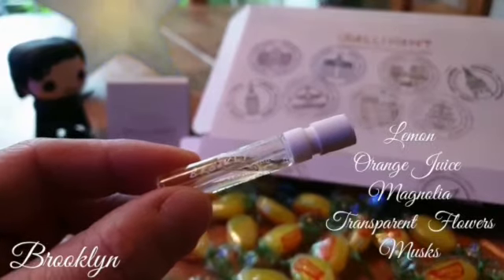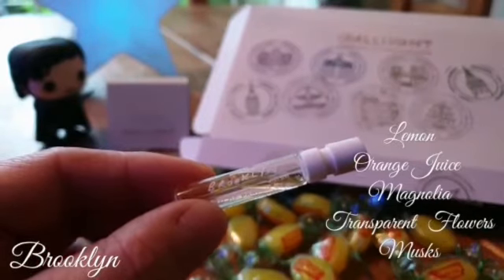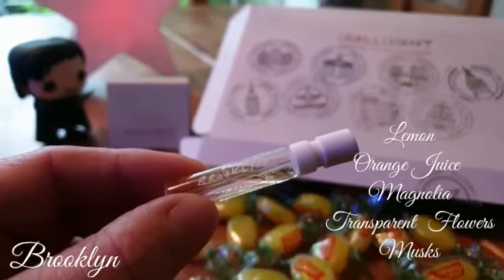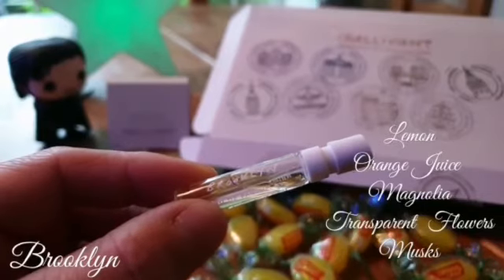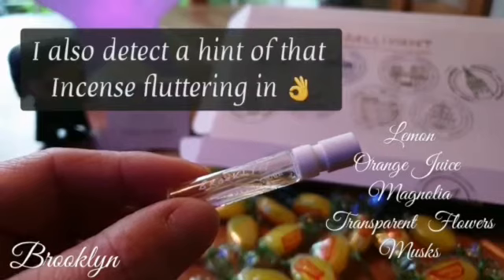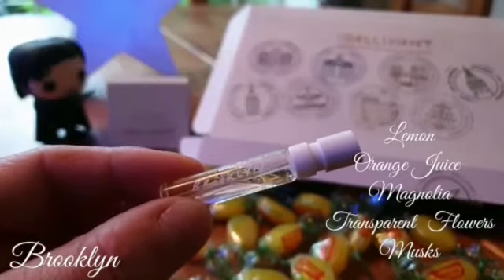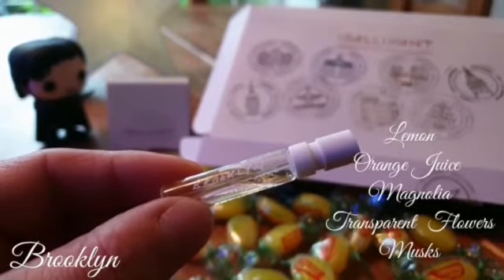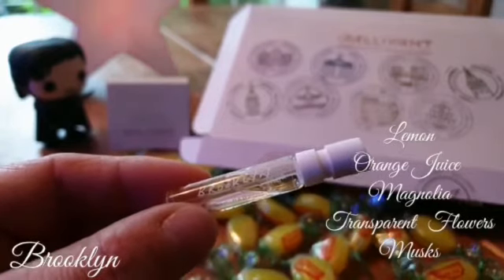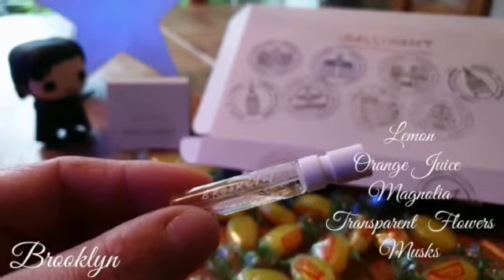After about 10-15 minutes the bubbles just start to fizz out. They fizz away slightly and start to get softer, then up come the other notes. Orange juice rounds out the citrus a little bit more. The magnolia and transparent flowers start to lift up and soften out the citruses. The musks start to bring a really lovely fluffy underbelly. It becomes quite soft, almost cotton wool-like, but there's always that memory of sherbet. Where all that fizz was originally a big burst of bubbles fizzing in water, the fizz now becomes a much more mild sherbet quality.